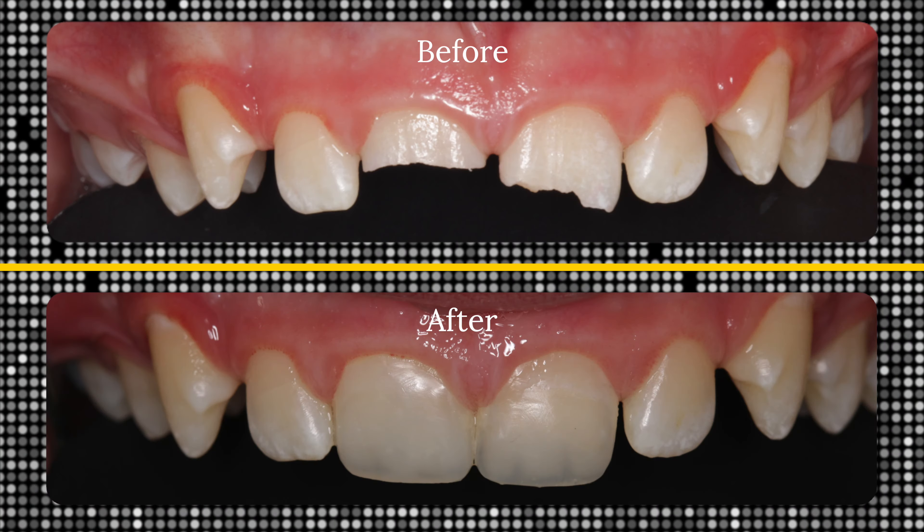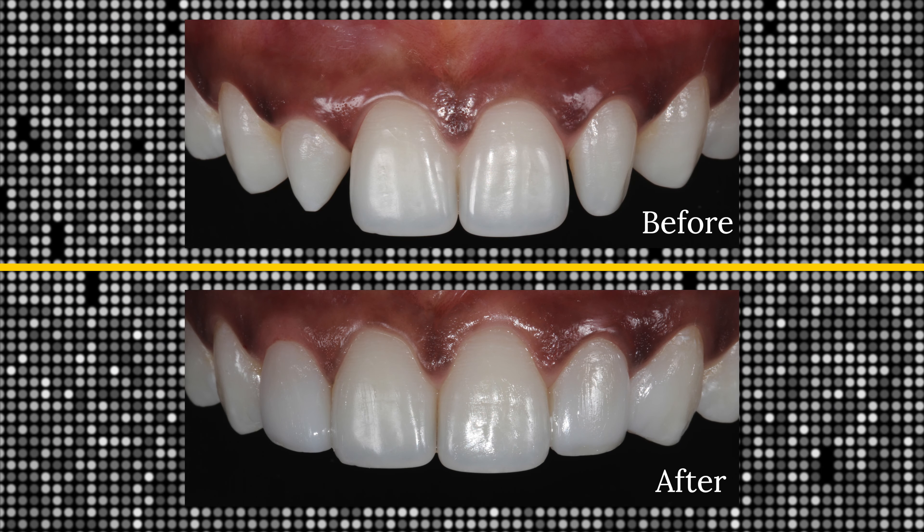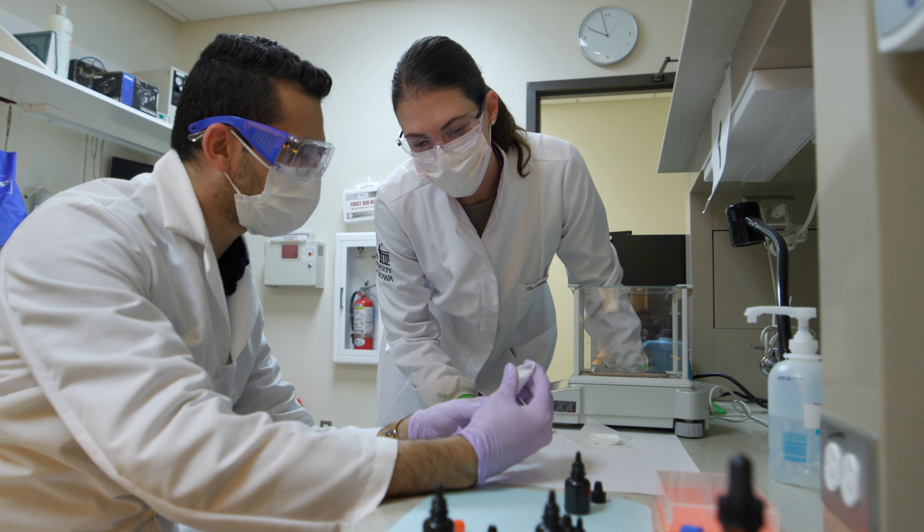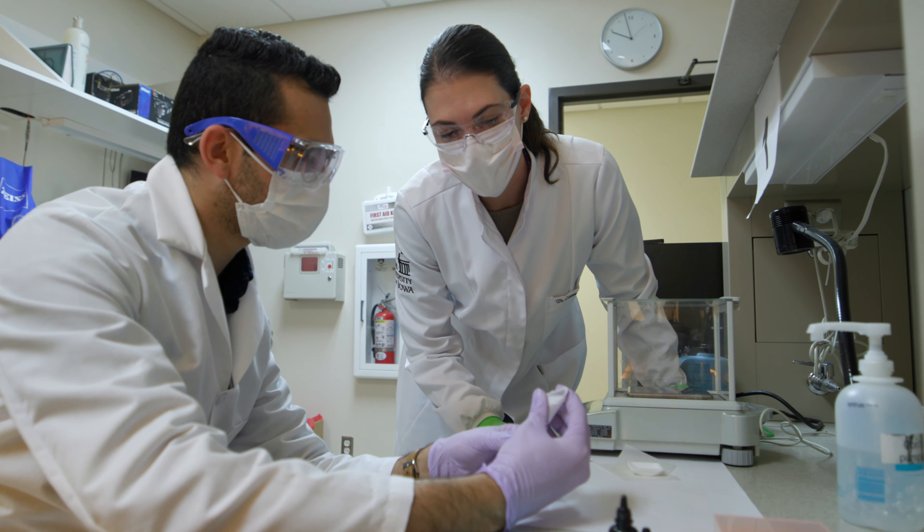We do everything — from basic comprehensive exams to advanced aesthetic cases. Smile makeovers, diastema closures, peg-shaped lateral management, and aligning misaligned teeth, using just resin-based composites and some of the very conservative preparation types that we learn here in the program.